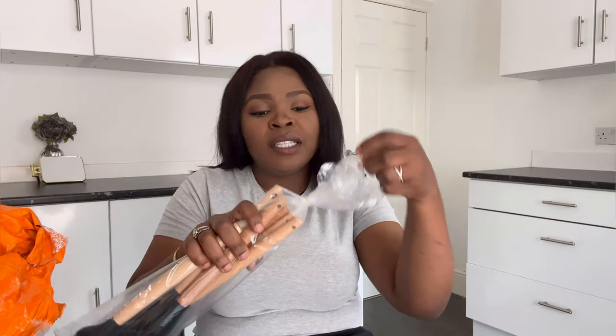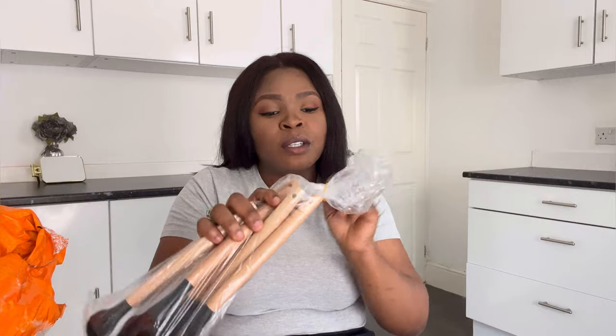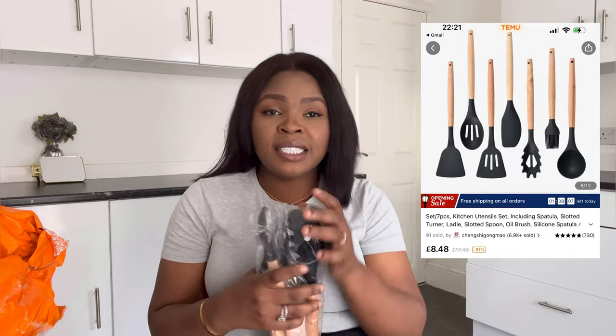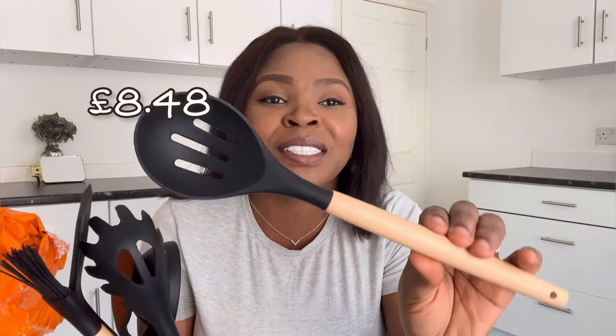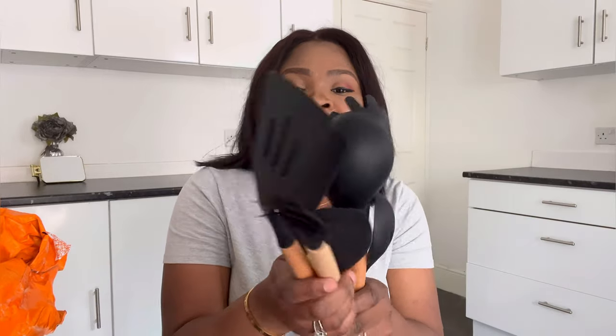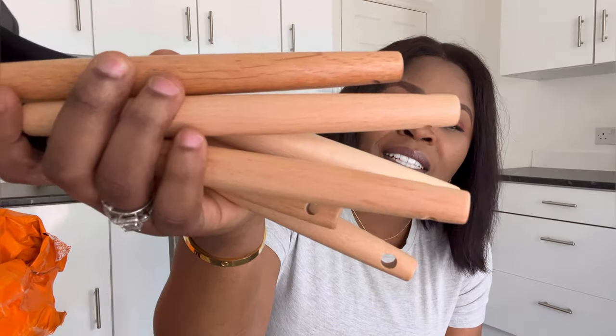I've been waiting to receive this spoon set. The one I bought when we moved into this house has become a shadow of itself. I bought this one from Temu — it was on sale, like a really deep discount, so I had to jump on it. This is the silicone one — look at the quality! It has the spatula, the brush, this is the pasta spoon — look at the wooden handle. The quality is so good!